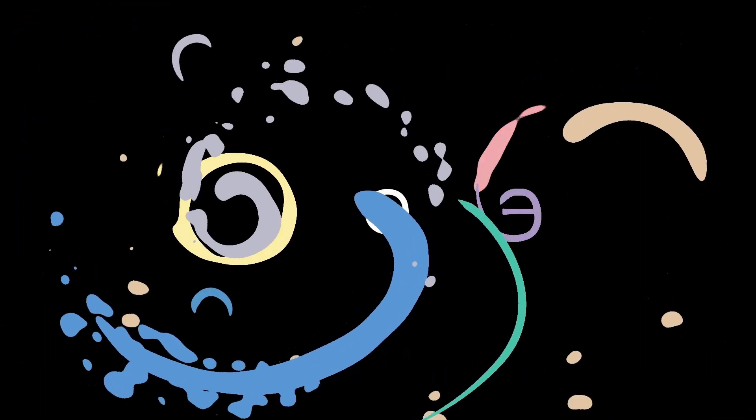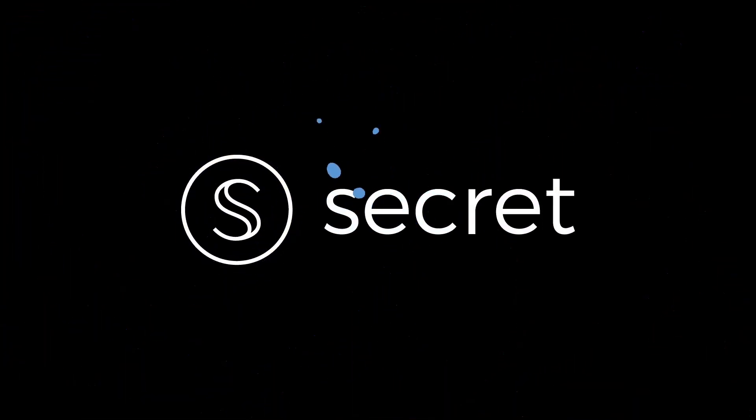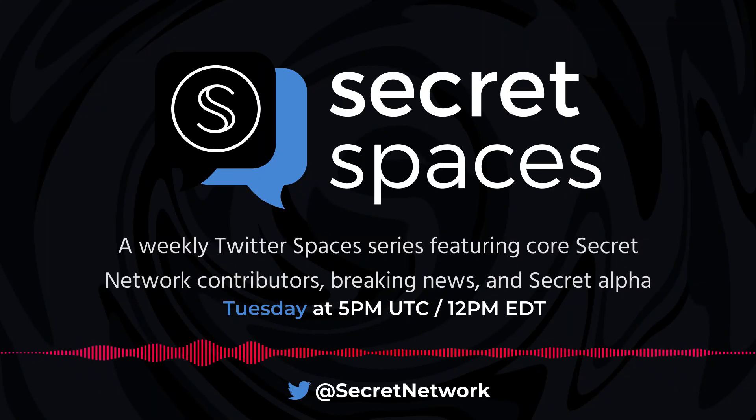Hey everybody, thanks for coming. This is Secret Spaces, a weekly Twitter Space featuring primarily projects building on Secret. This week we have StarShell Wallet, a very exciting guest. If you're unfamiliar with StarShell, it's been in development for about a year now and it's just now released, which is super exciting.